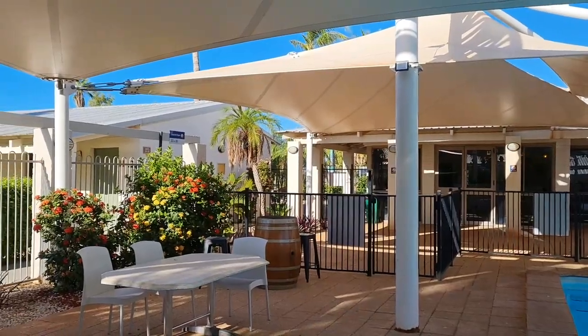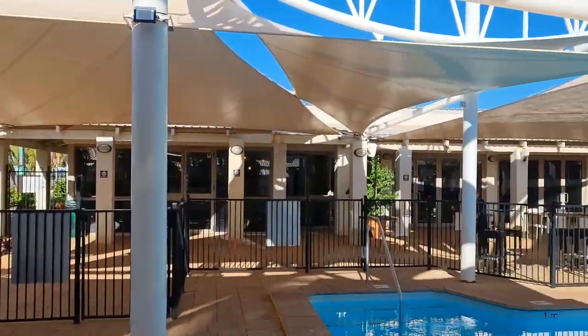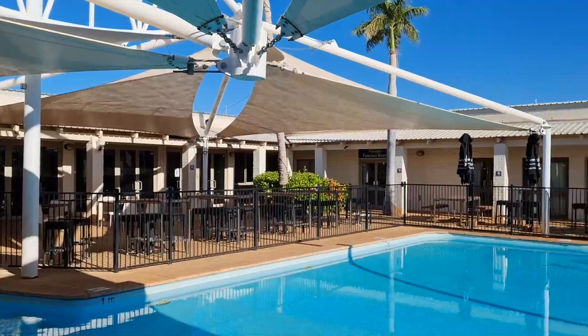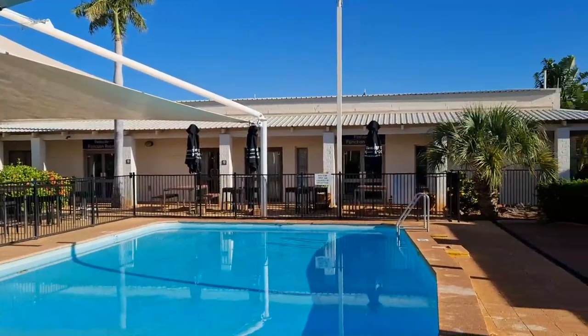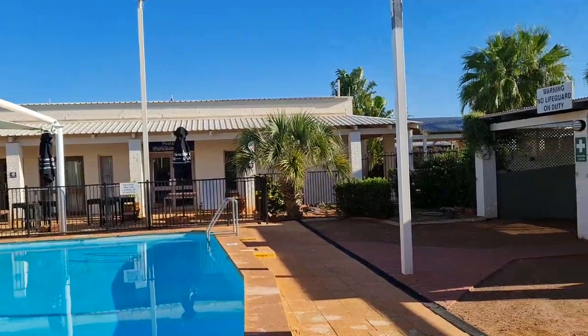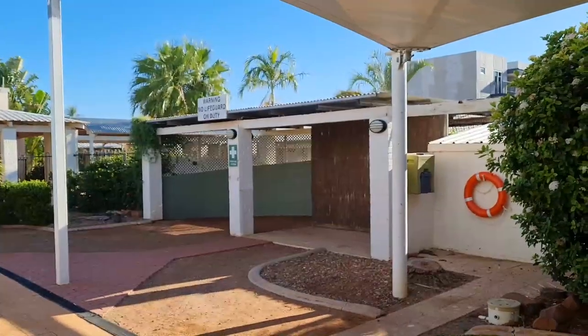Just a couple of shots of what I'm looking at. This is the pool site with all-day dining in the background and the function rooms at the back of the pool. The pool area is sometimes going to be used as a breakout space, and on the right there's a space which I want to convert into a pool bar.